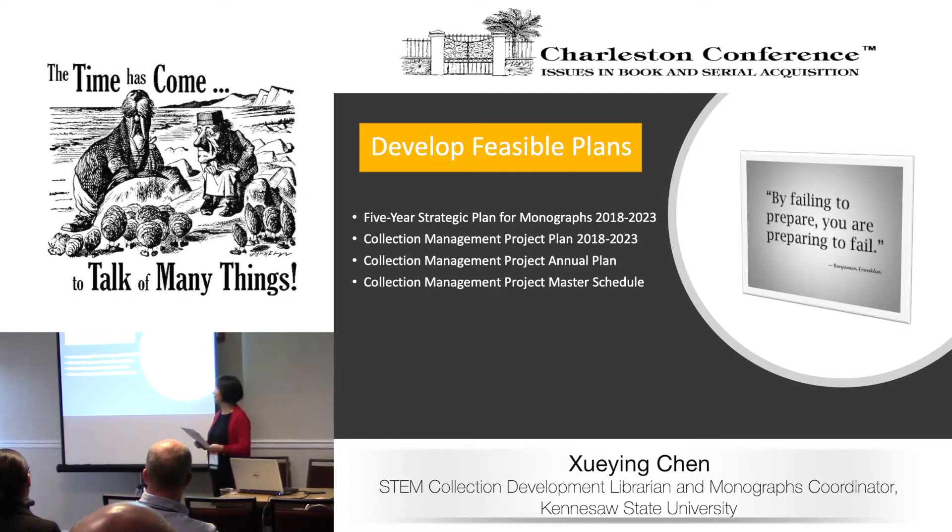I wish I could show you each one, but I've brought samples. If you're interested, you can take a look after the presentation and I can email them to you later. With these plans developed, we sent them to the administration and to the departments involved. We got everyone's agreement, so before the project started, we knew everybody was on board and supportive. We were very confident we could move forward.